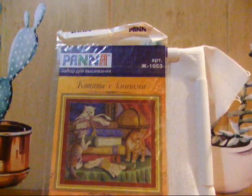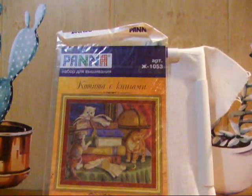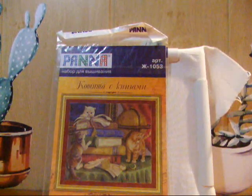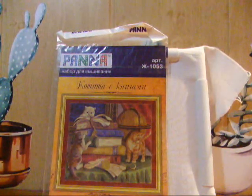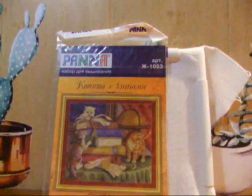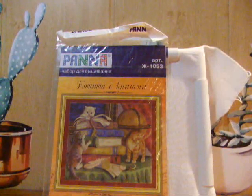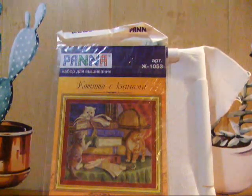Девочки, что я ещё решила включить в свои недели? Это вот такой набор от Панны — «Котята с книгами». Не знаю, когда его дошить. Я надеюсь, что в рукодельных неделях я всё-таки это сделаю. Мне очень нравится этот маленький наборчик. Он там 34 на 29 сантиметров. Шьётся он очень легко. И я решила его включить в свои недели, потому что хочется его закончить.